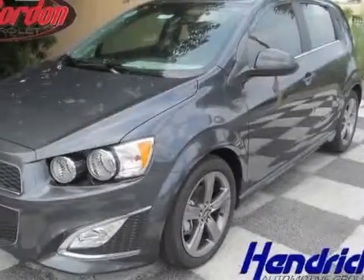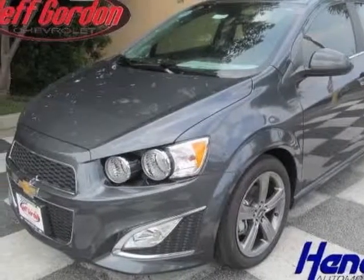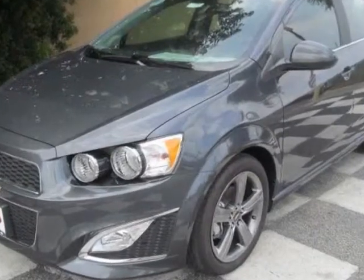Come take a look at this new 2013 Chevrolet Sonic. For your protection, this vehicle has a full factory warranty.